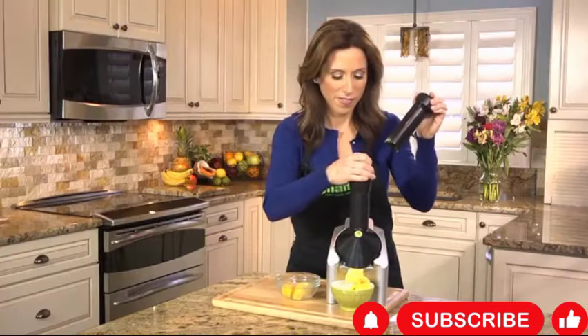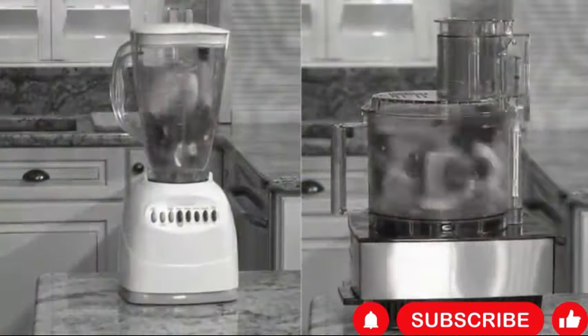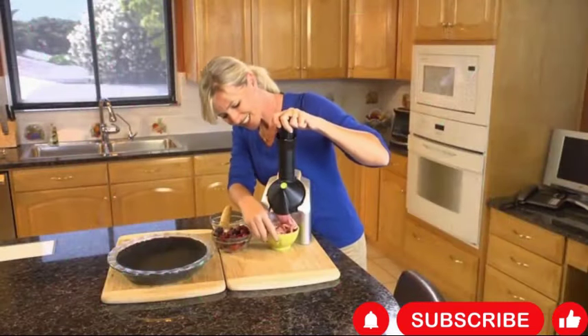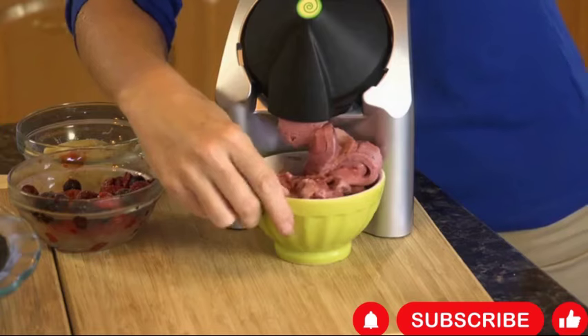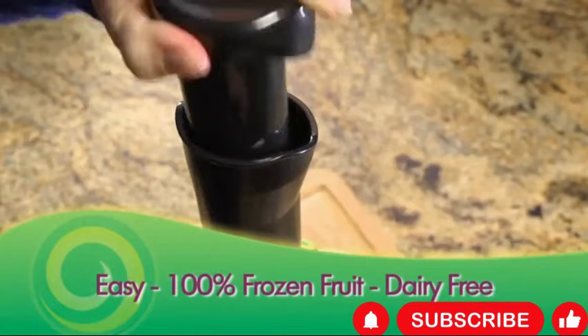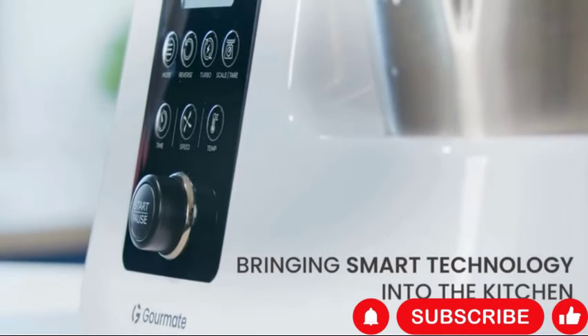Its sleek silver design adds a touch of style to any kitchen countertop, perfect for those with dietary restrictions or anyone looking for a guilt-free dessert option. The Onana's 902 Classic offers a convenient and enjoyable way to indulge in frozen treats made from wholesome ingredients.